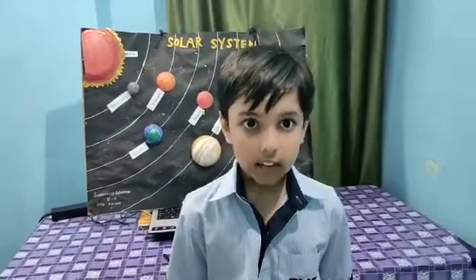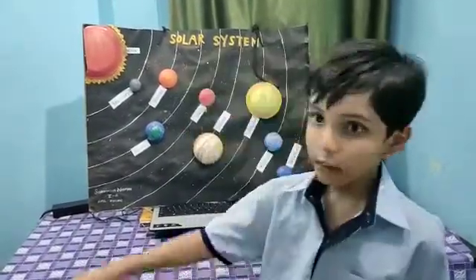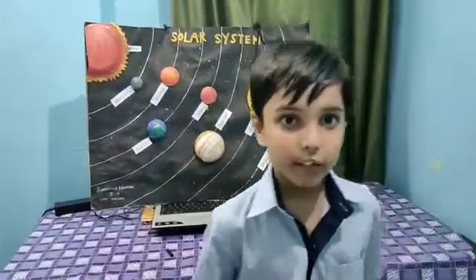Sunlight is important for life to survive. All planets go around the sun in their different orbits.